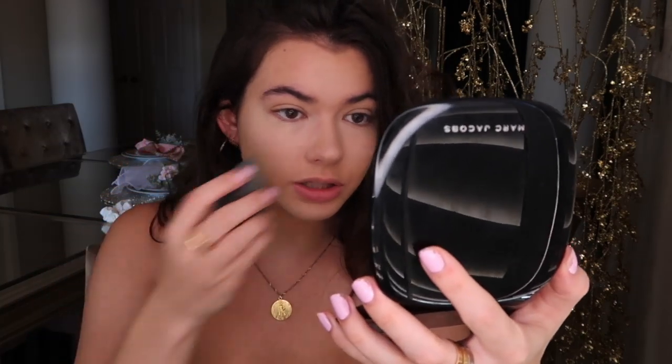Because the concealer consistency is very thick, I'm taking a beauty blender to sheer it out and blend it. I just find that all these products blend so well together — they just melt seamlessly. I don't know if the camera can completely pick it up, but in person it looks incredible. The concealer is completely set.